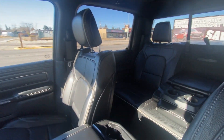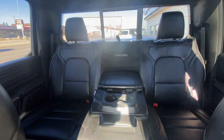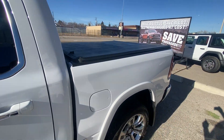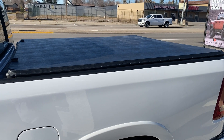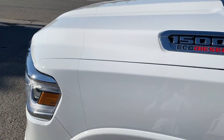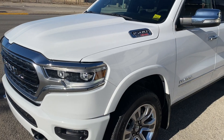Just absolutely gorgeous. Reclining second-row seats — you've got that massive console in the back. This one was an executive demo, so there are a couple of perks: a fold-up tonneau cover and 3M on the nose. What more could you ask for in a pre-owned truck? This thing's ready to roll.